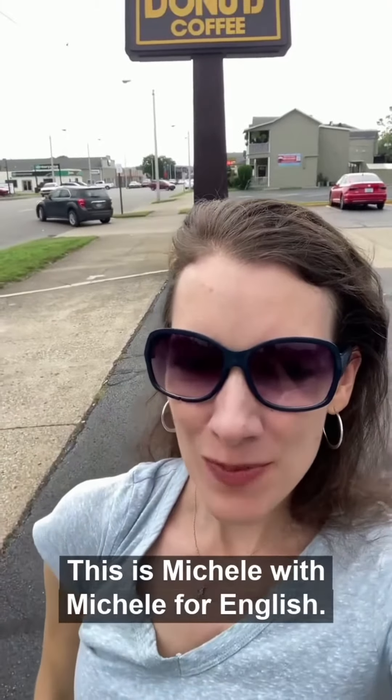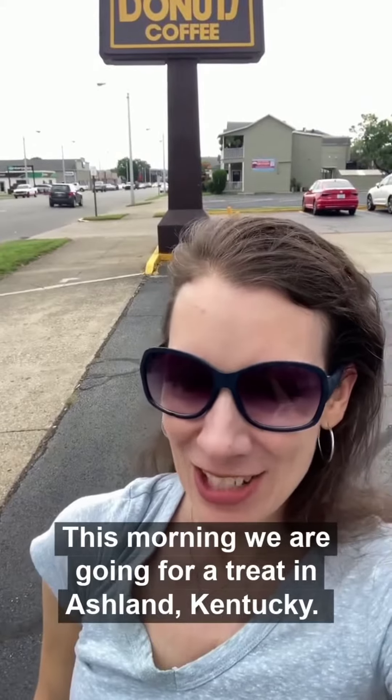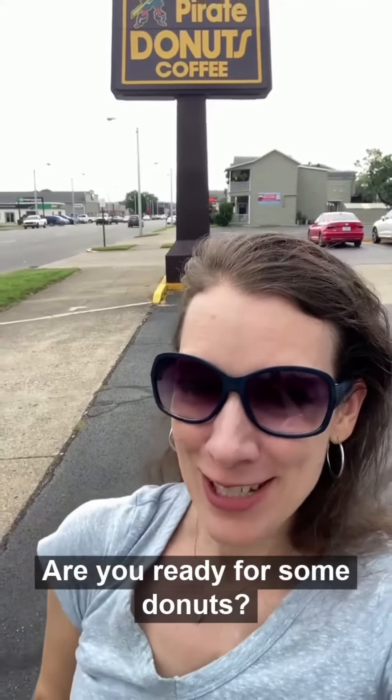Hey everybody, this is Michelle with Michelle for English. This morning we are going for a treat in Ashland, Kentucky. Are you ready for some donuts?